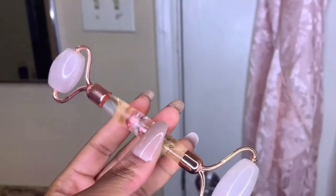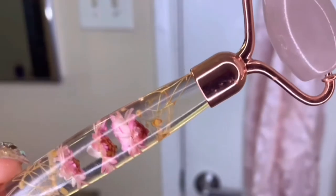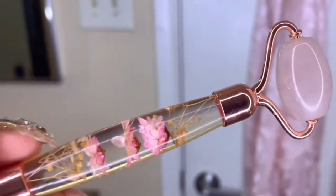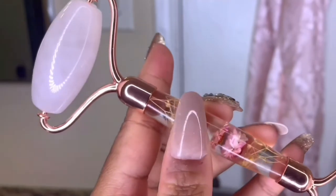Before I move on with all of my moisturizers, I like to go in with my facial roller. This is optional, but I love the way it promotes circulation in my facial muscles, as well as adds a sense of shape to my face.